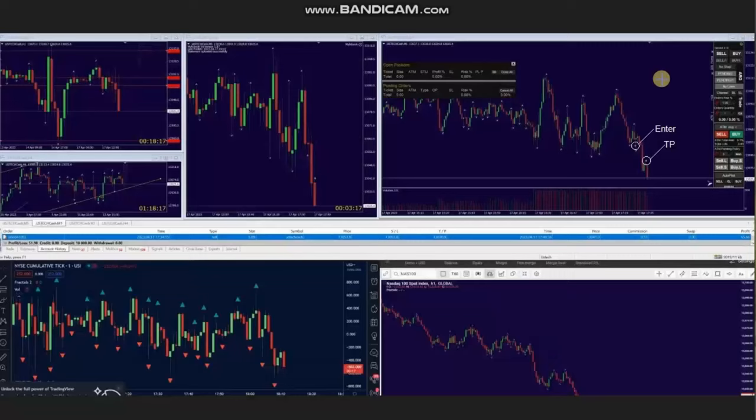Hello everyone, I'd like to share with you a few trades posted on Monday, 17th of April 2023.